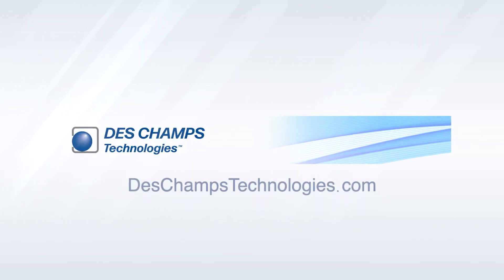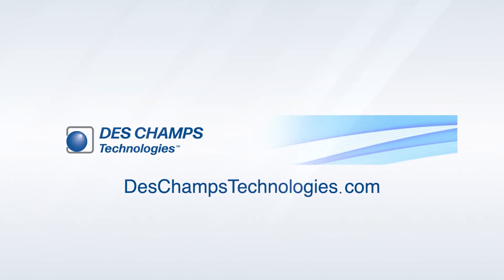To learn more about Deschamps Technologies, visit DeschampsTechnologies.com.